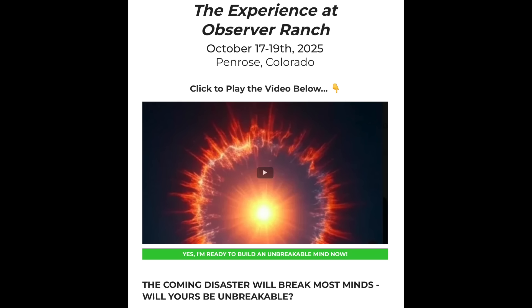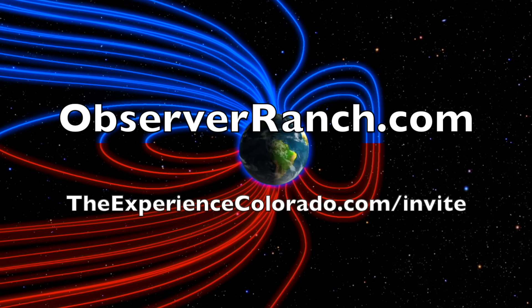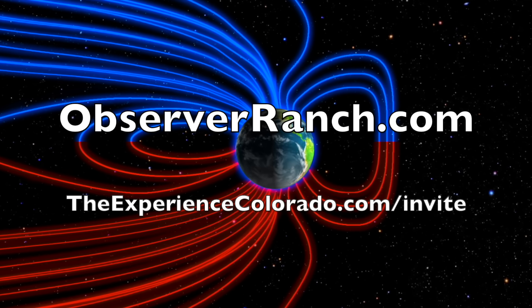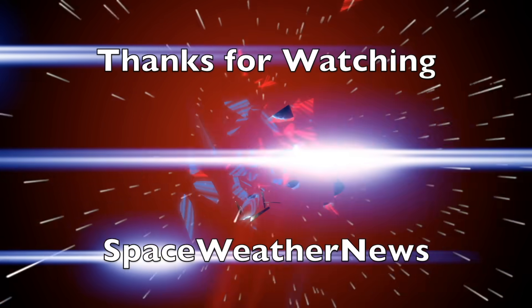Presuming you have your preps and your location in order, now we need to make sure yourself is ready and won't fail. Link is below for The Experience and Observer Ranch. We greatly appreciate your support — we'll do this all again tomorrow right here at 6 a.m. in the new Valley of the Sun. Eyes open, no fear, be safe everyone.